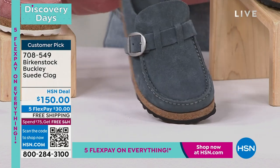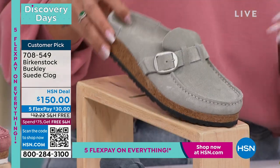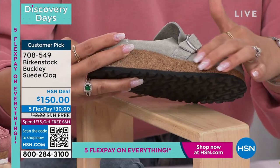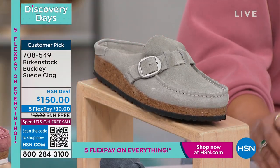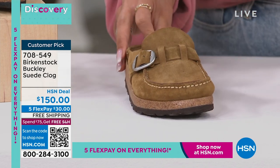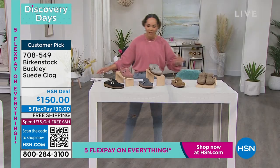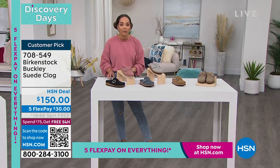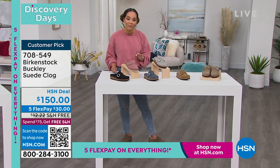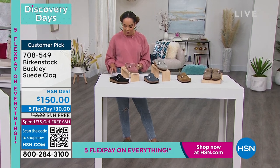Here's your navy — if you're a denim girl, that is so pretty. This one is actually called Mineral, and it skews like a really beautiful light gray. This one we call our Tea, so it's a really light tan. And then the ones I am wearing are called the Gray. 708-549 is your item number — key that into hsn.com or your app, quickest way to shop. This is a customer pick with incredible reviews on hsn.com.